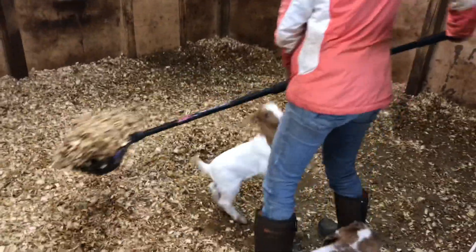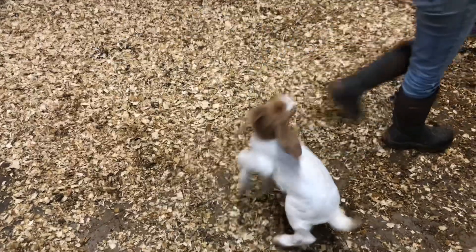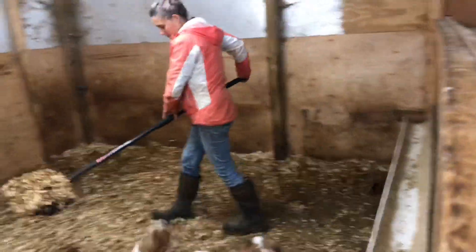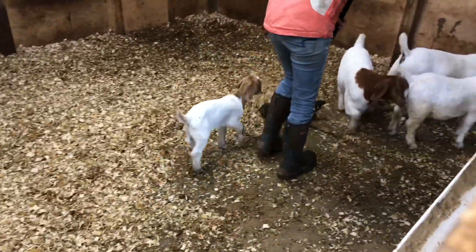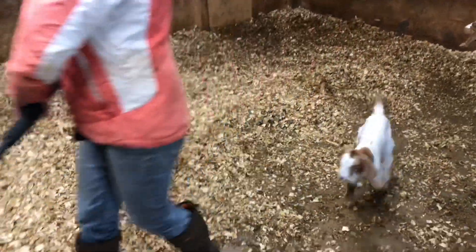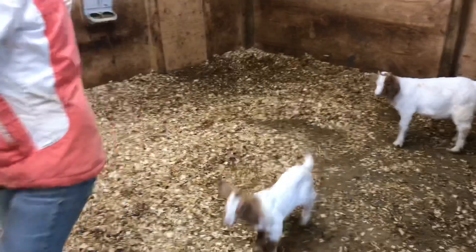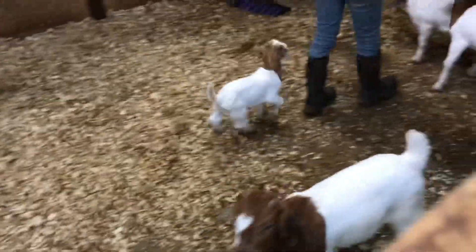Next is our dry erase board. It lists the type of feeds, all the pen numbers, what we're giving each pen, and any notes. We have a girl who comes in and feeds for us a couple times a week, so if there are any changes we write them on the board. Even my husband Jason has to check this board when he feeds on weekends. This has been super helpful in making sure everyone gets fed the right amount with no accidents.